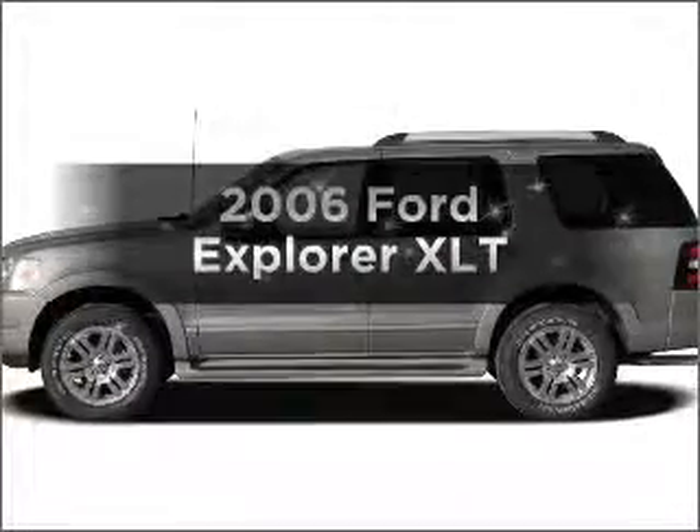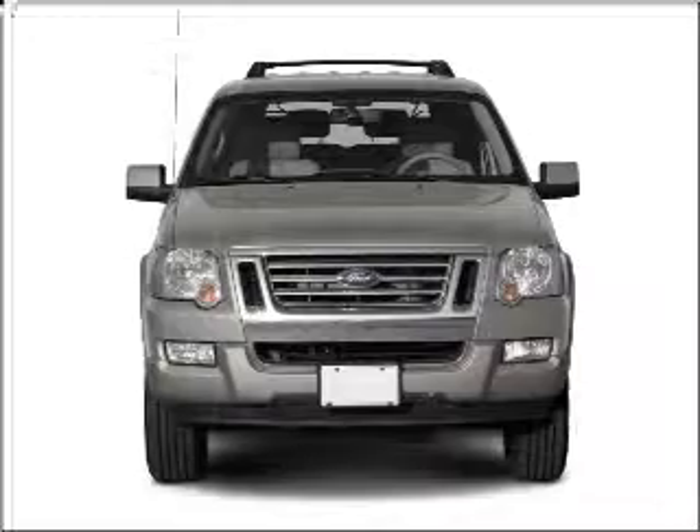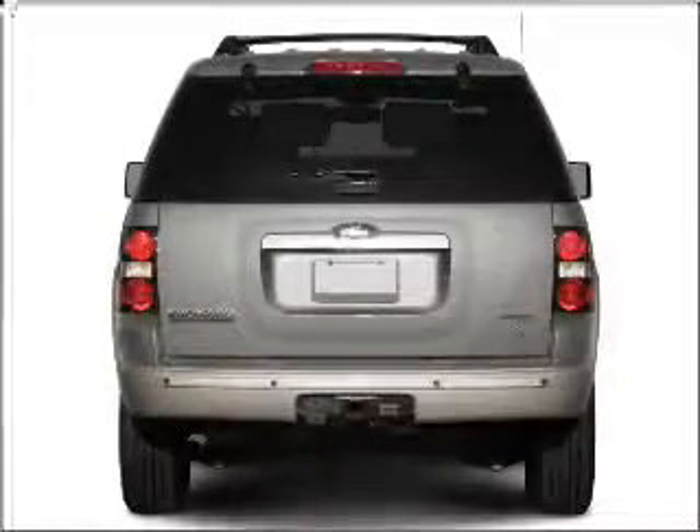Check out this 2006 Ford Explorer. Travel the roads in style and comfort in this great vehicle, with a reliable 6-cylinder engine that responds smoothly to its 5-speed automatic transmission.